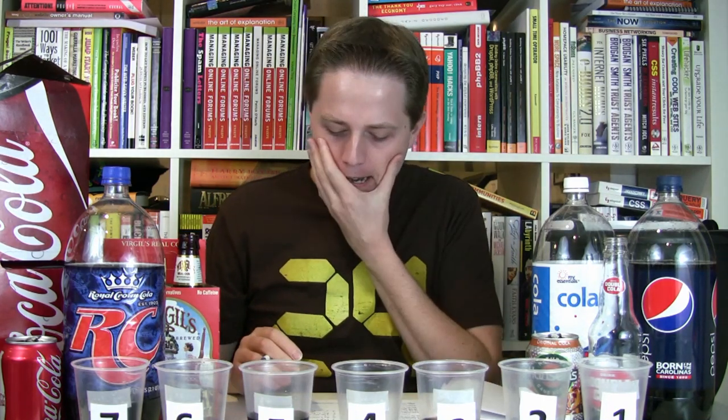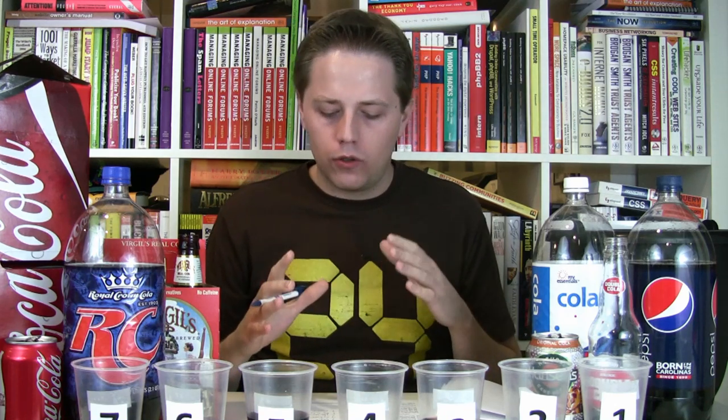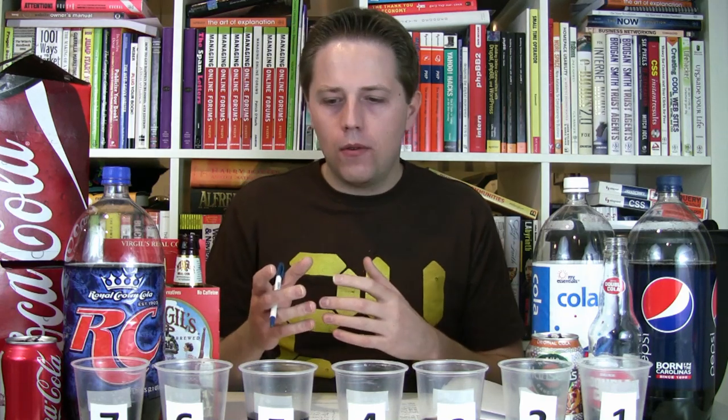A couple of those were really lucky guesses. I could make out Coca-Cola and Pepsi pretty well. Virgil's and Hansen's were pretty unique. The wild card was really Double Cola, My Essentials Cola, and RC Cola — two of those I'd never had, and RC is almost like I'd never had it. I went with number six being RC because it was the smoothest, and RC being the most popular and mainstream of those three, my guess was it would have a smoother, more pleasant flavor — and that guess paid off.